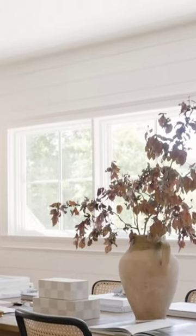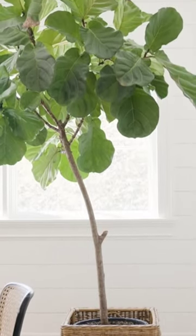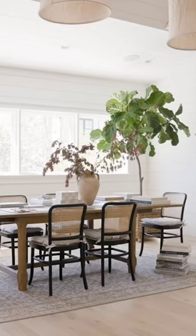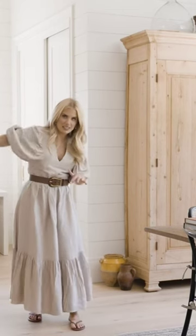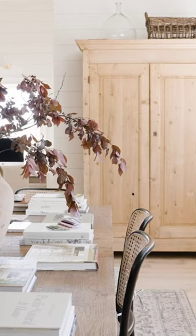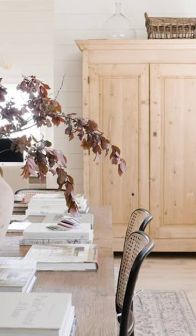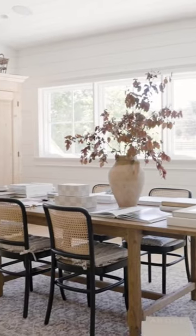We have tall ceilings that slope down and I needed to fill the space, not with another chest or something that was kind of waist high. We were at Round Top and then behind a curtain this baby wasn't for sale, but it was so beautiful and I fell in love with it and they sold it to me. So that ended up being the perfect thing for this corner here.